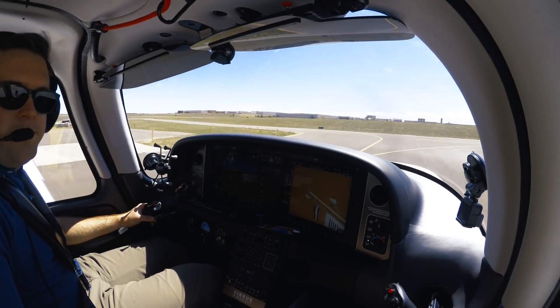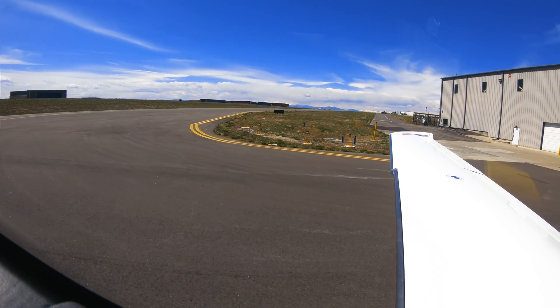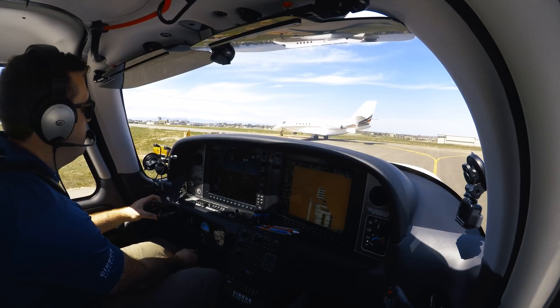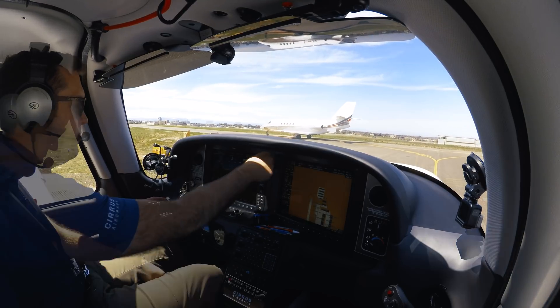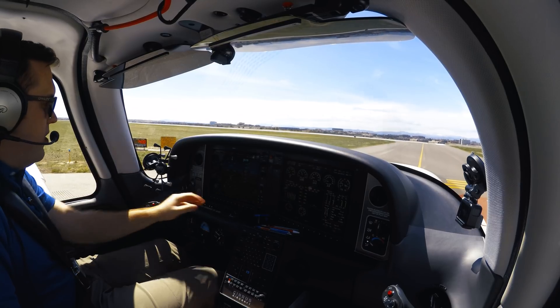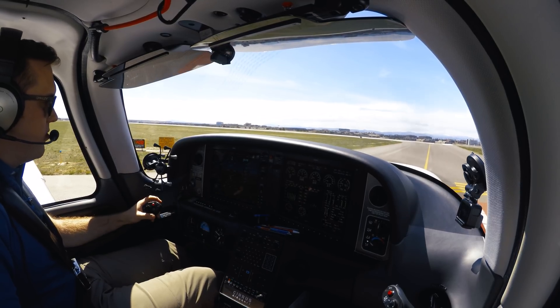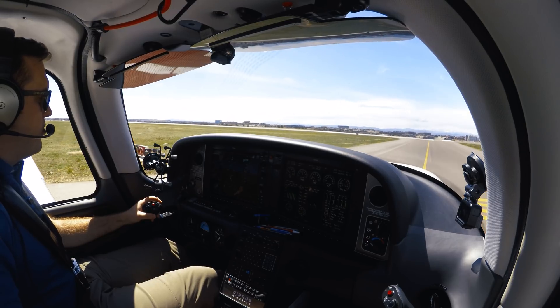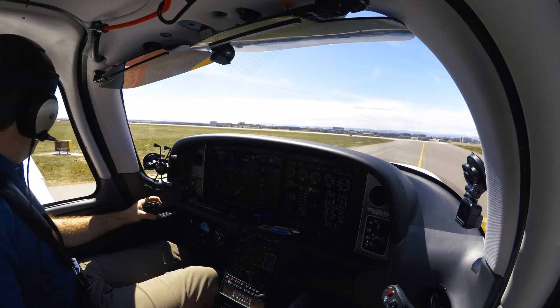Enjoy the video. Centennial Tower, Cirrus 312 Juliet Juliet. Cirrus 312 Juliet Juliet, Centennial Tower, caution wake turbulence departed citation. Fly straight out to Lincoln, southwestbound approved. Cirrus 117 left, clear for takeoff.